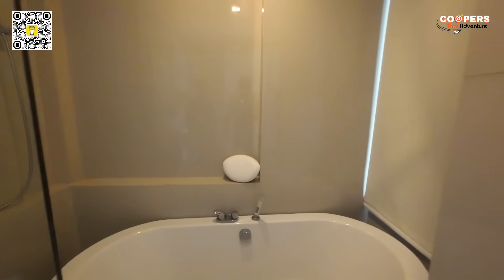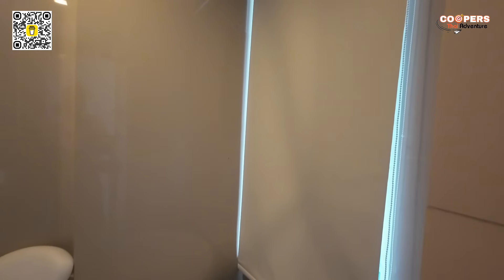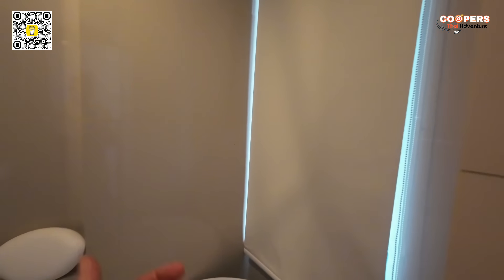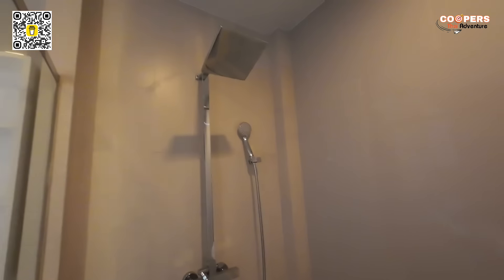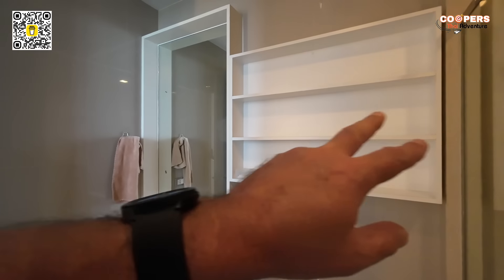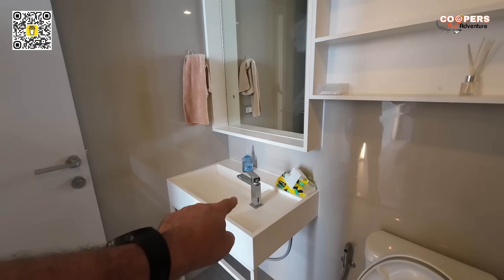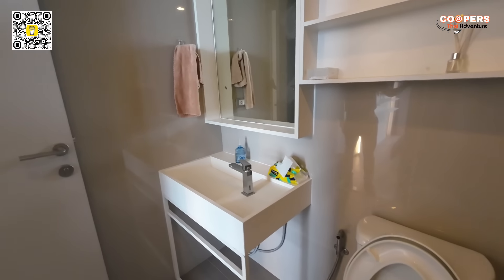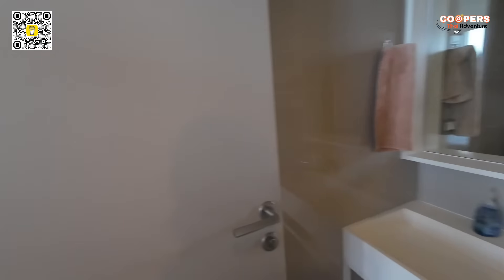Look at this bathtub. You've got a curtain here that you can raise up so the light from outside can come into your bathroom. Very nice. Handheld and rainfall shower. Plenty of shelf space. And you've got your faucet there with hot and cold water. Underneath the sink there is a water heater — plus, plus, plus.